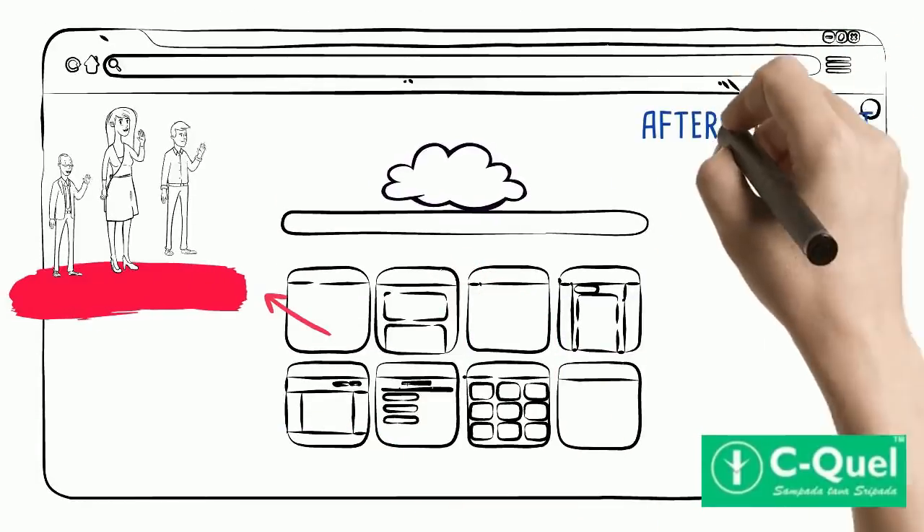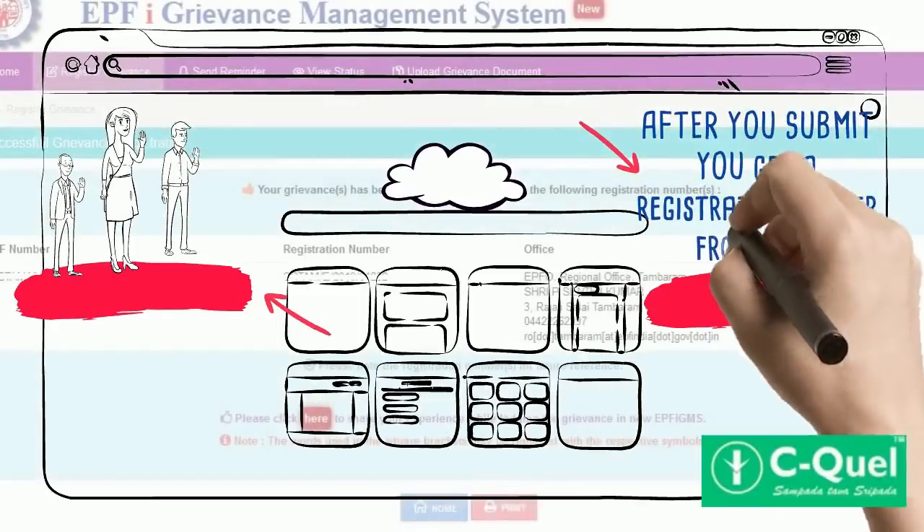Now click on 'Submit'. Once you click on submit, you will get a confirmation with a registration number from EPFO.